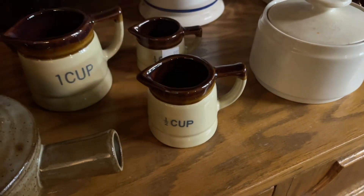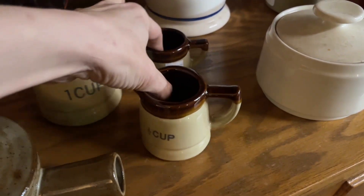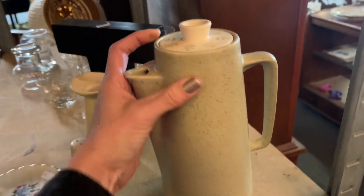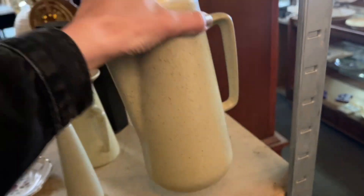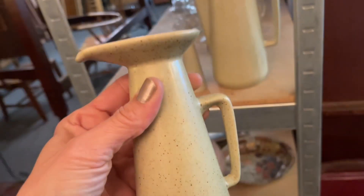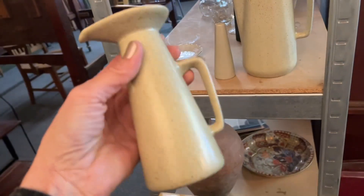Found another pair of those adorable crock measuring cups and grabbed them up — there were only three in this set but I got them anyway. Then this set caught my eye, but there were no markings on it. I loved the shape of the salt shaker, but there was no pepper so it stayed behind as well.